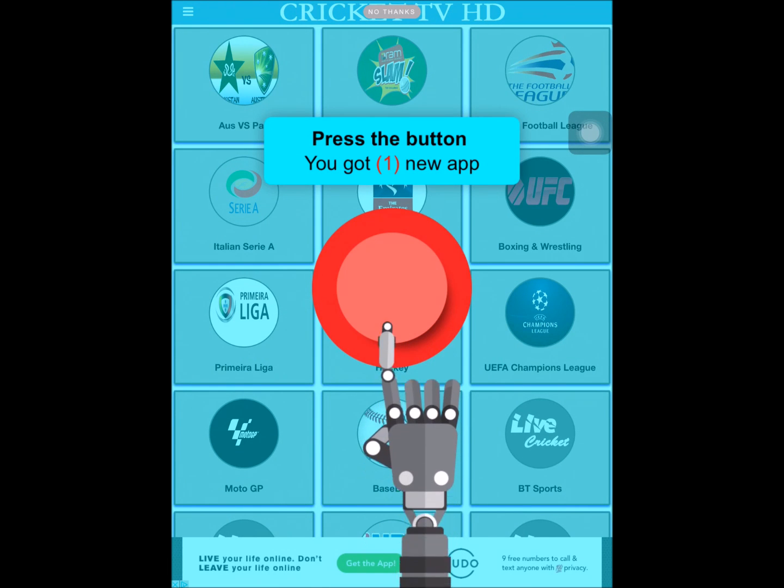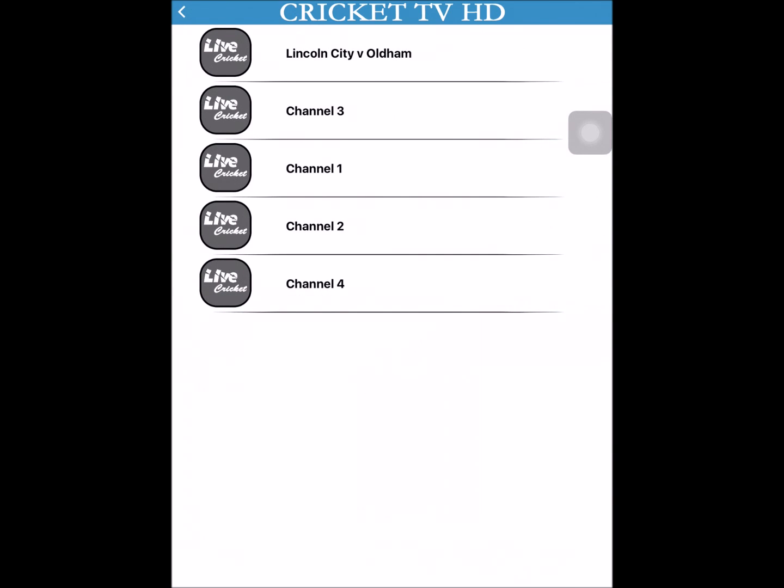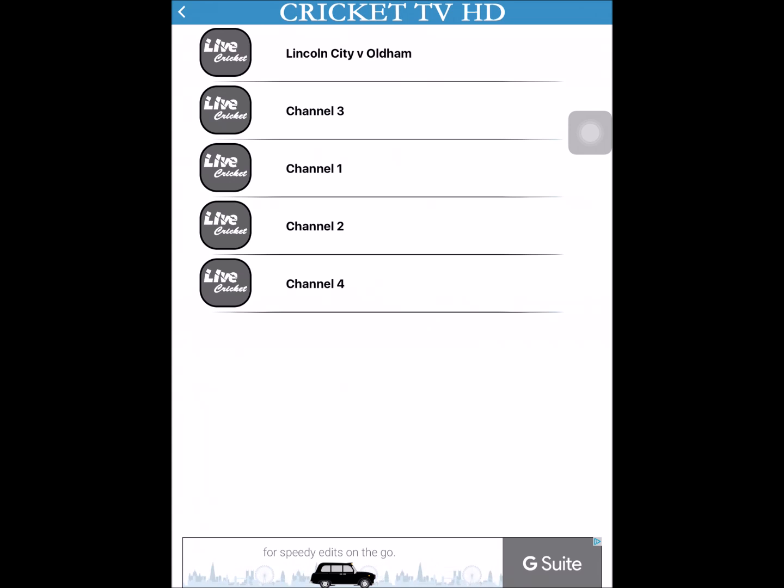Most of the streams on this app are in HD. Say you see Emirates FA Cup — if you click on it, it shows you the match. There's Lincoln City versus Oldham. By the way, there is Premier League on this — I think the stream's down right now but they will update and put it back on. If a match isn't currently going on, it will just show you the channel that aired it, and most of the time it's in HD.